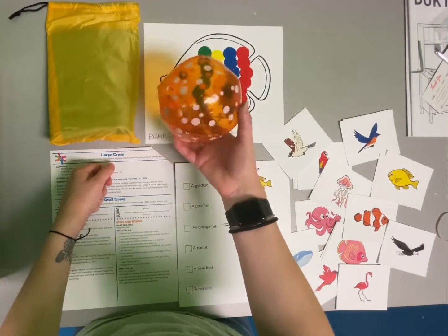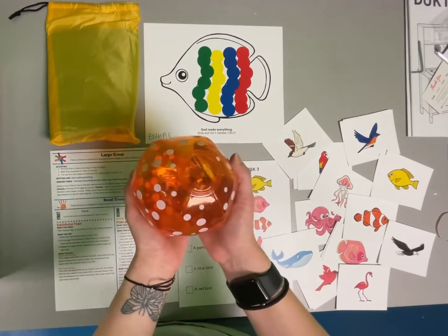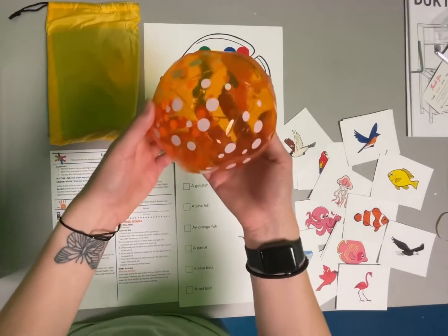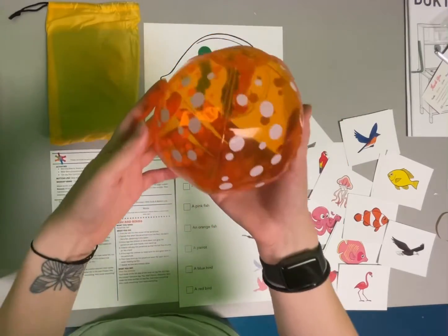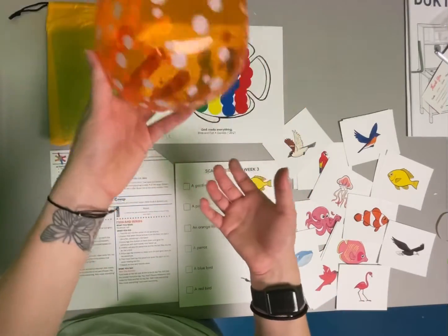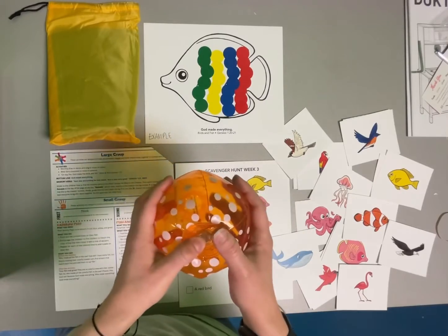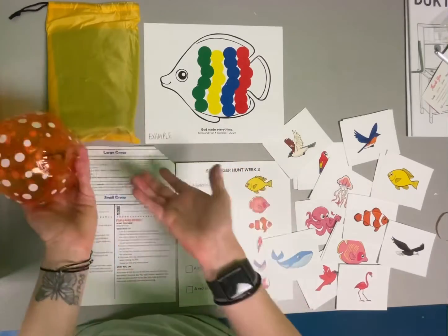We have this ball that we're going to place in the middle of the parachute. Instruct the kids that when the ball is on the ground, it symbolizes the fish in the sea. Then all the children are going to work together to pop the ball up — and while the ball is in the air, that symbolizes the birds in the sky. Every time they pop it up they can say 'birds' or 'look at the birds in the sky,' and when it lands, 'look at the fish in the sea.' Let's make sure we're using this activity appropriately, staying on the lesson guide and still talking about the birds and the fish — that's the reason we're doing this.